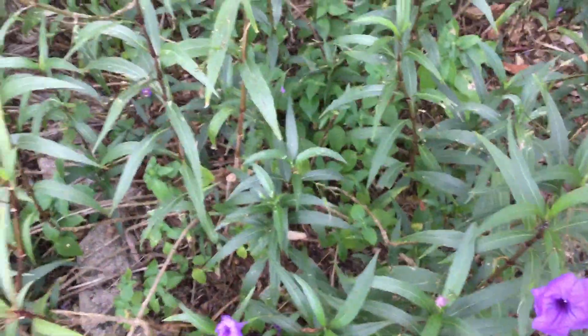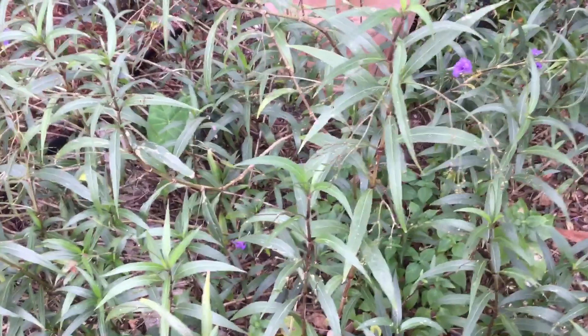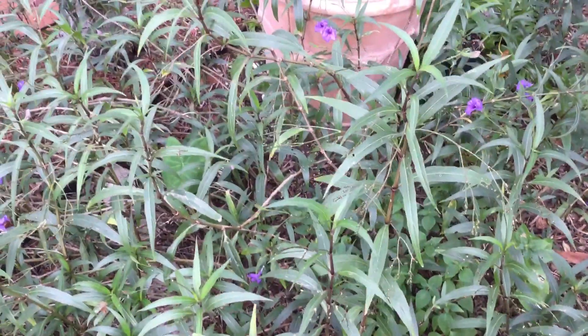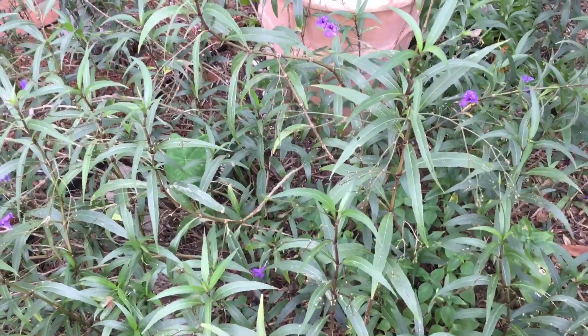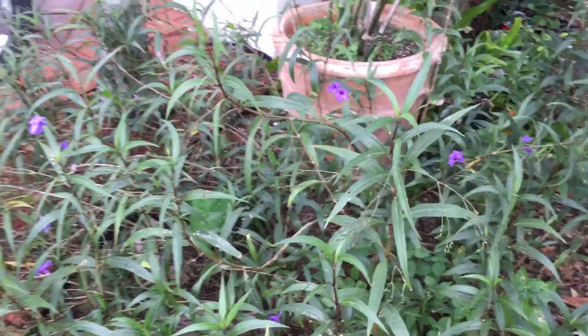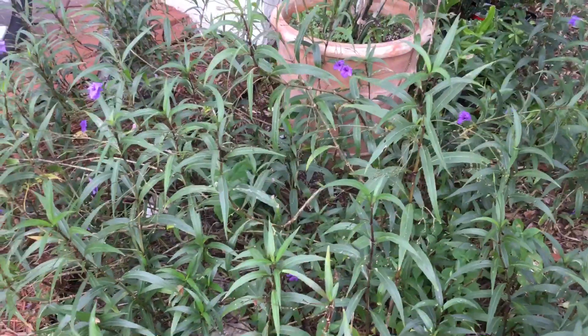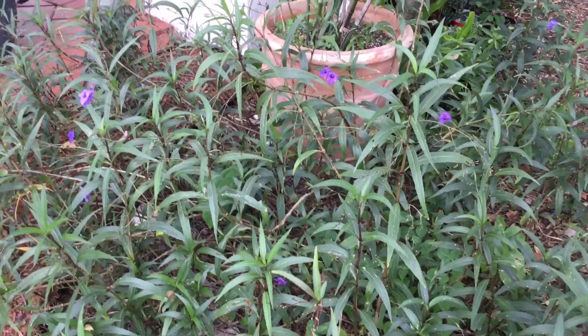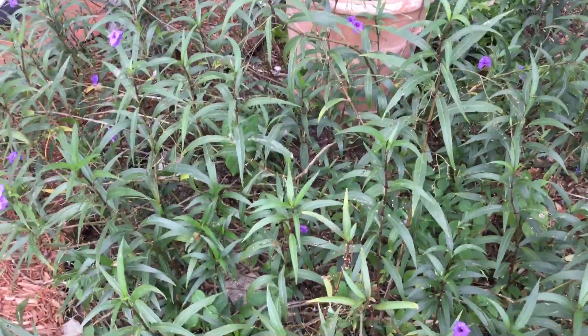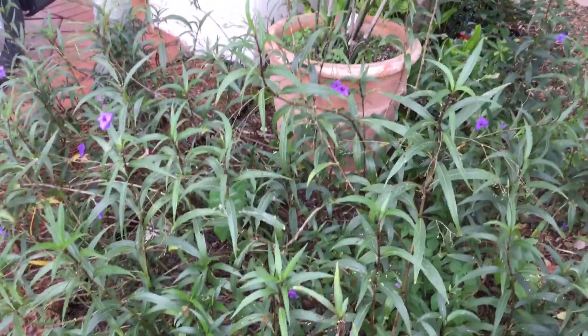This is Marty introducing you to Mexican Ruellia, as I like to call it — though they call it the Mexican Pink Petunia, to be exact. For now I'll still call it Mexican Ruellia — R-U-E-L-L-I-A — and just let Mother Nature keep on creeping all over the place.